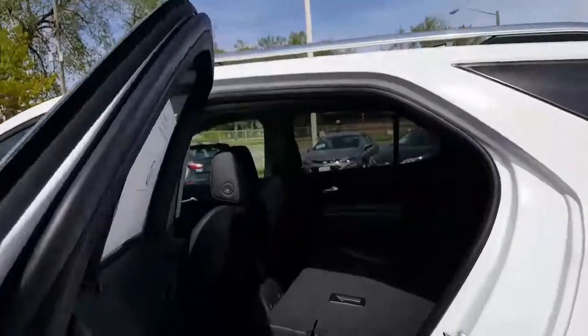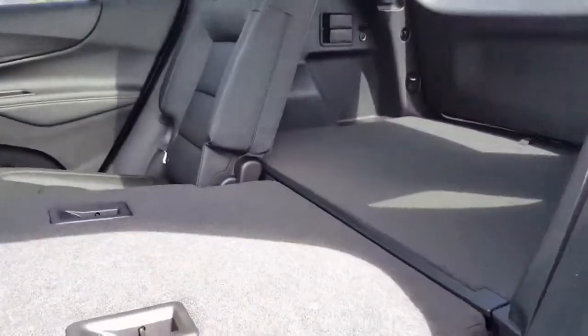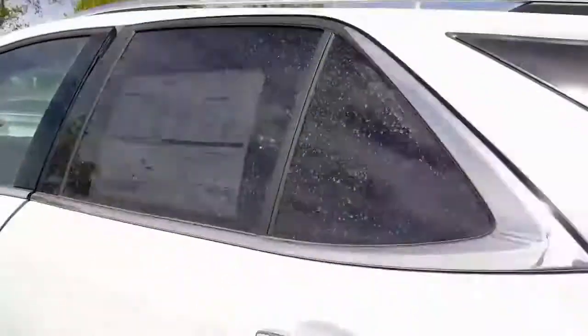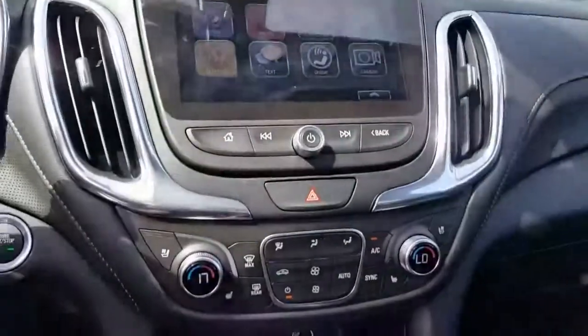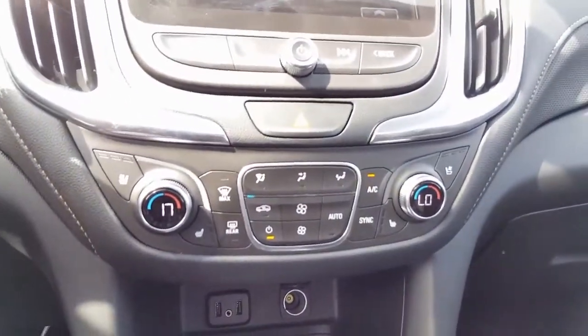We have flat-folding cargo, which is great — lifting that up, the back seats give you great room. We also have heated seats in the rear. Getting into the front, they've added new things like a heated steering wheel and dual zone climate control.